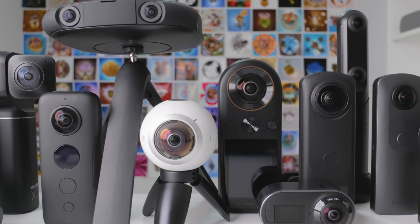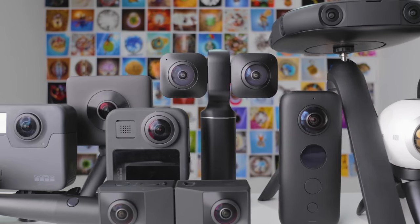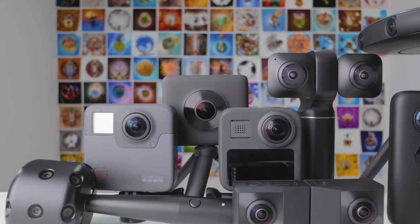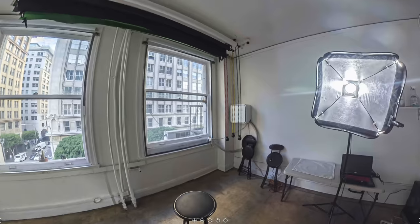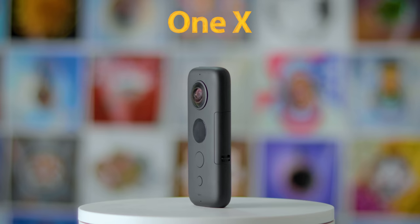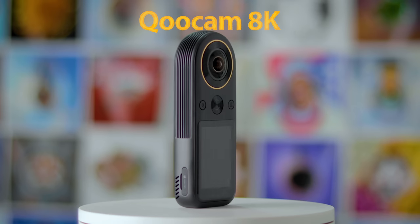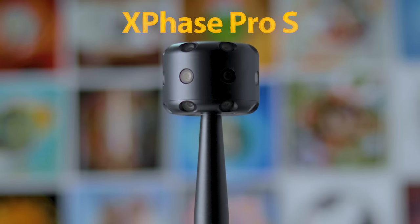Which is the best 360 camera for photography and virtual tours? In this video, I'm going to compare four of the top cameras in 2020 side by side to see which one shoots the best 360 photos in tricky lighting situations. The contenders are the Insta360 ONE X, Kandao Qoocam 8K, the Theta Z1, and Xphase Pro S.